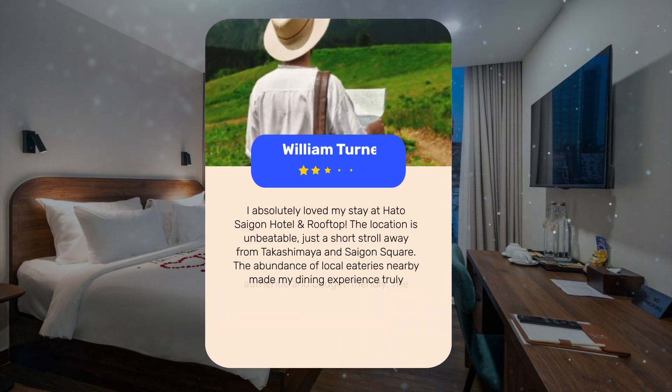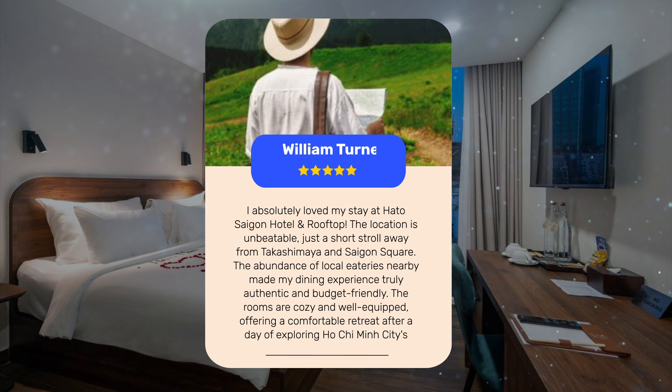I absolutely loved my stay at Haido Saigon Hotel and Rooftop. The location is unbeatable, just a short stroll away from Takashimea and Saigon Square. The abundance of local eateries nearby made my dining experience truly authentic and budget-friendly. The rooms are cozy and well-equipped, offering a comfortable retreat after a day of exploring Ho Chi Minh City's vibrant streets.